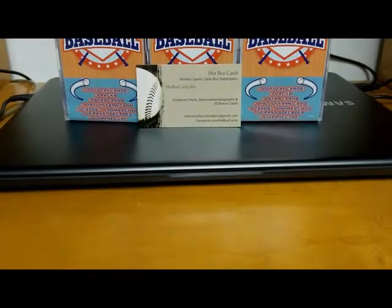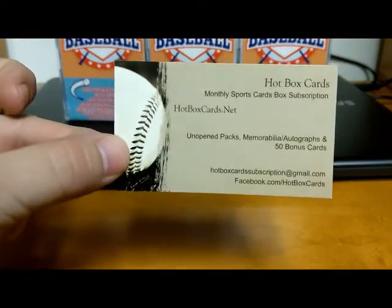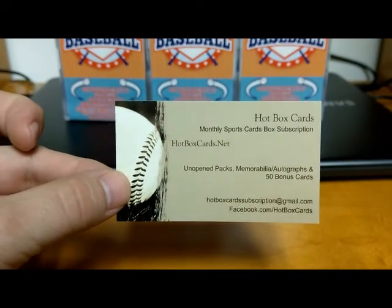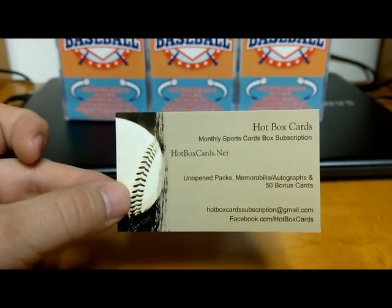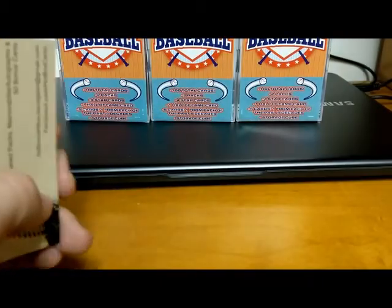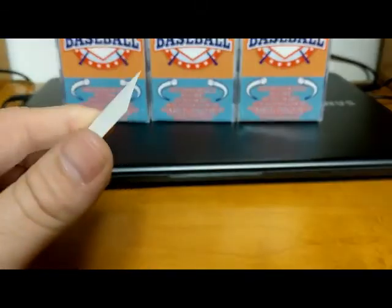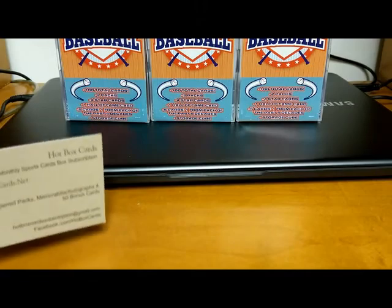Hey everybody, this is Matt Brown from hotboxcards.net, your monthly source for sports card subscription boxes. Check out our website hotboxcards.net — down below is our email and our Facebook page. Don't forget to subscribe to our YouTube channel, like this video, and hit the notification button.